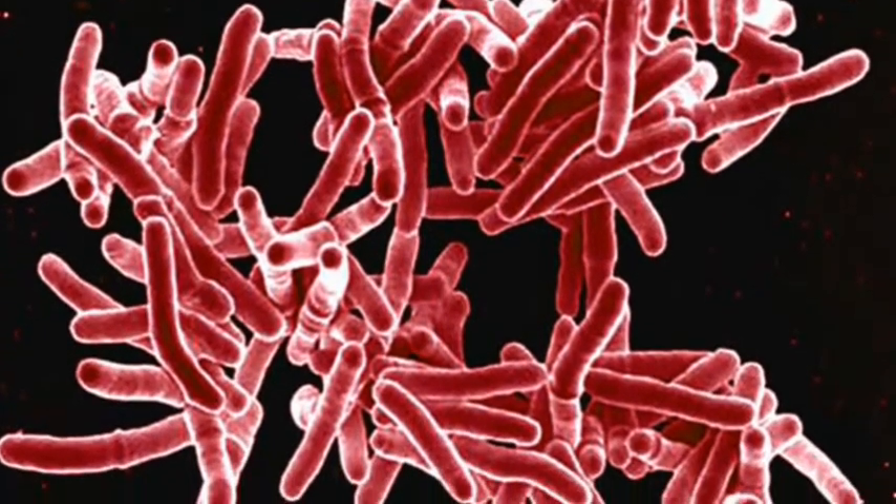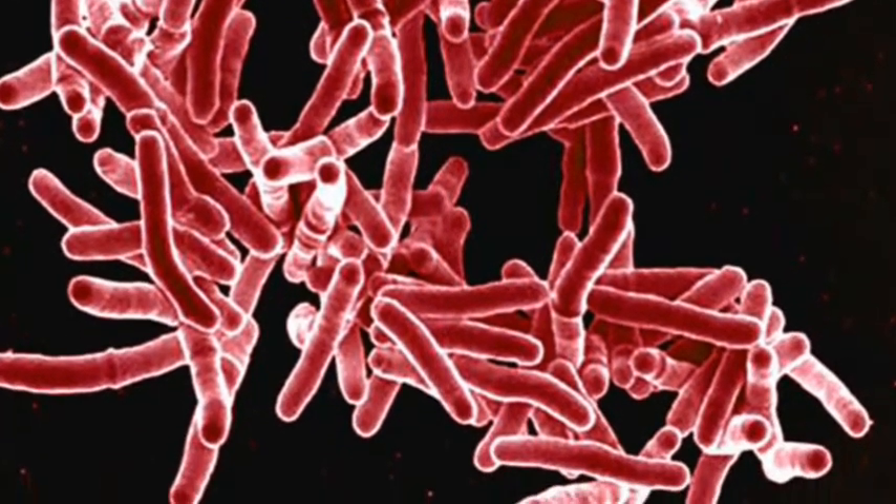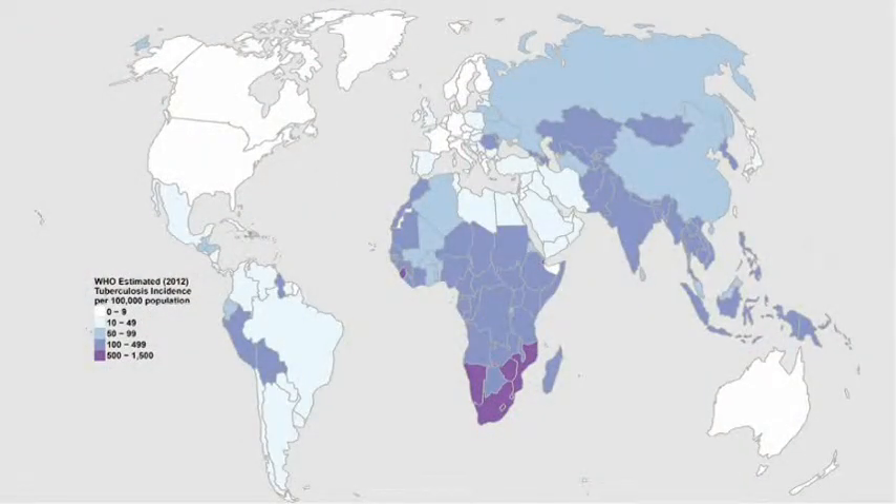To provide some background, I want to note that although TB incidence in the United States is low, about one-third of the world's population is infected with Mycobacterium tuberculosis, the bacteria that causes TB. This map of the world highlights countries by their TB incidence. The United States receives approximately one million new immigrants and refugees each year, and about one-third of them come from countries with high rates of TB.